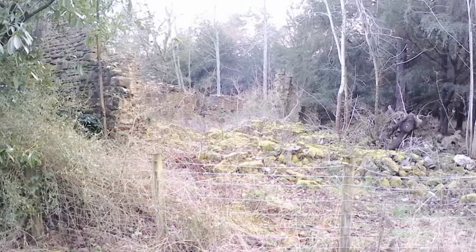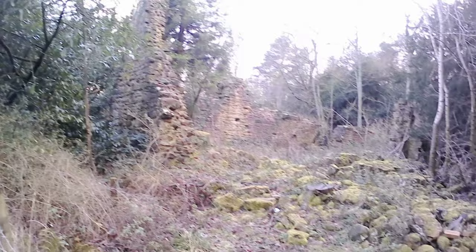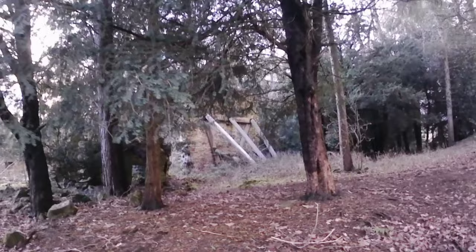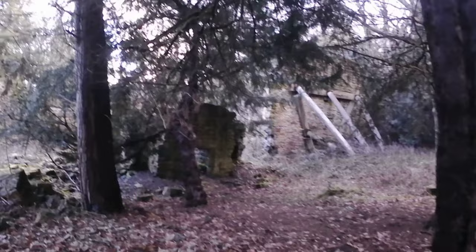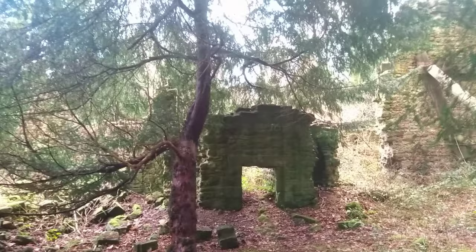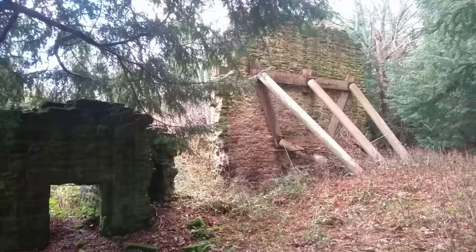There we go. The old hall. That's quite cool. It's bigger than it looks. Whoa, that's awesome. So, here we go. Look at that. How cool is that?